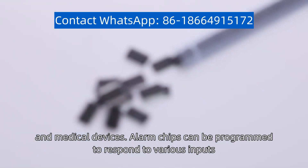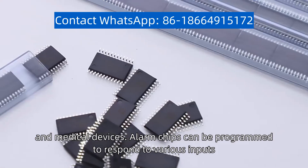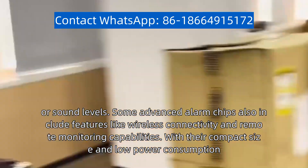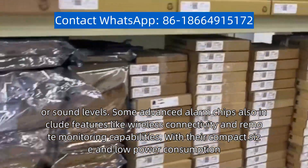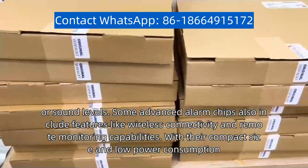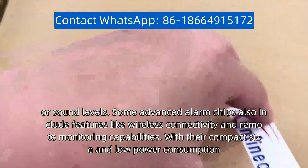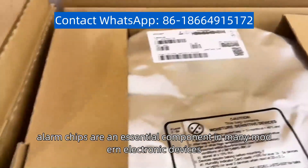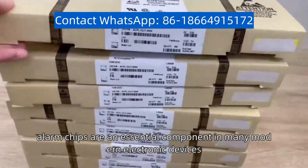Alarm chips can be programmed to respond to various inputs, such as changes in temperature, motion, or sound levels. Some advanced alarm chips also include features like wireless connectivity and remote monitoring capabilities. With their compact size and low power consumption, alarm chips are an essential component in many modern electronic devices.